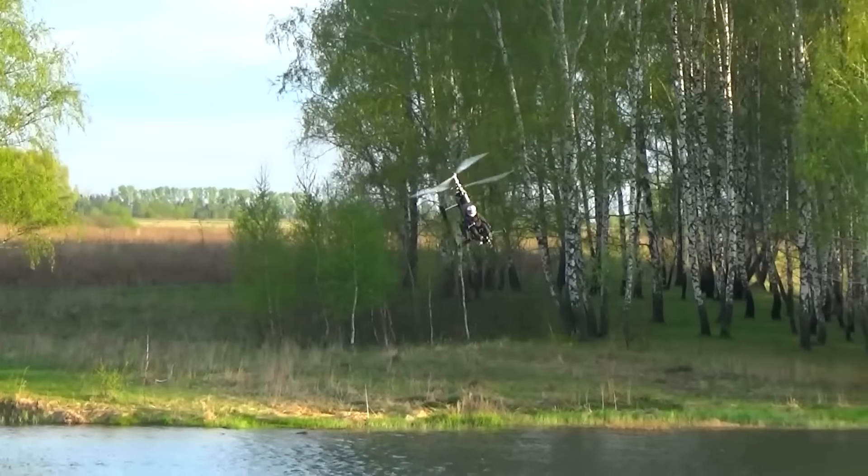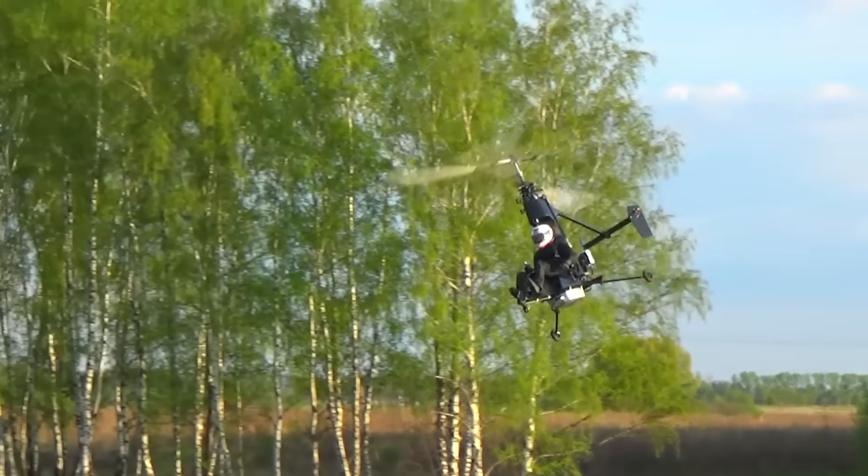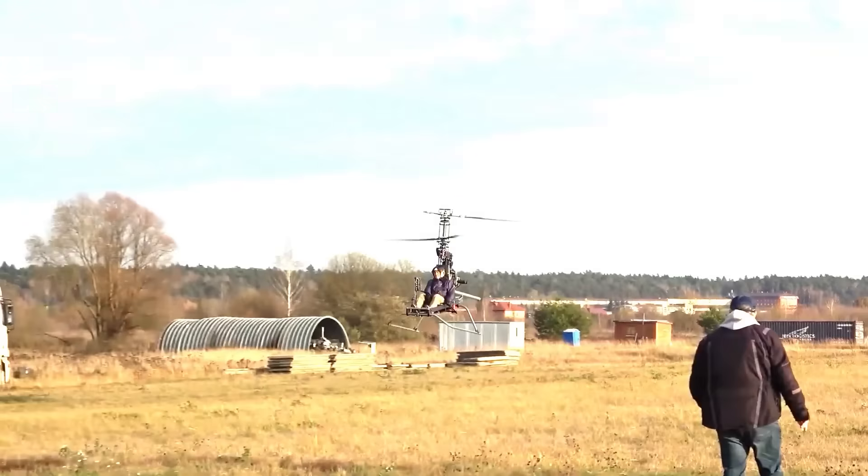The Micron 115 isn't on the market just yet, but you can join the waitlist. Alternatively, you can purchase their other model, the Micron 3, and put it together yourself.